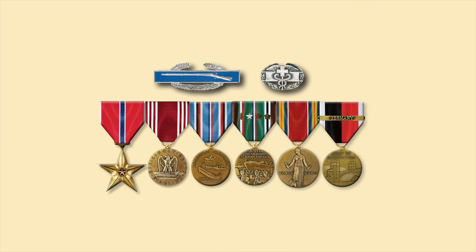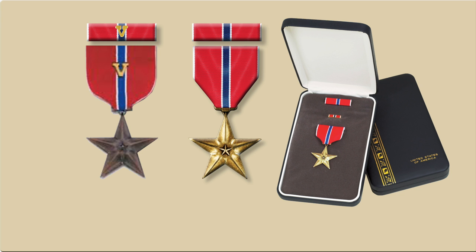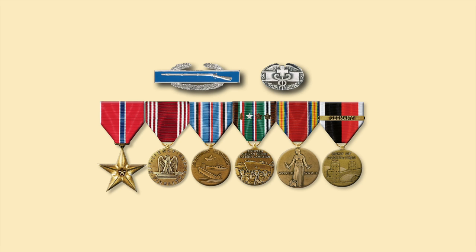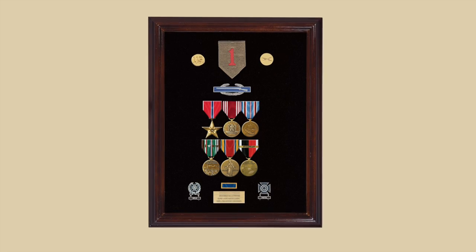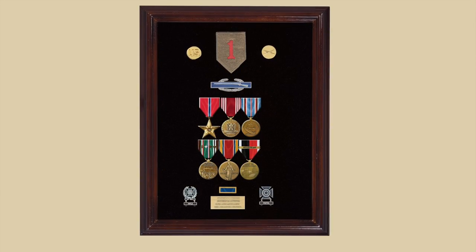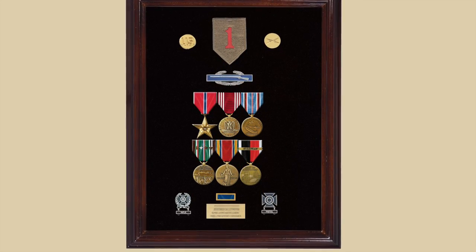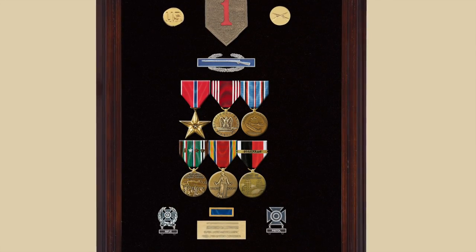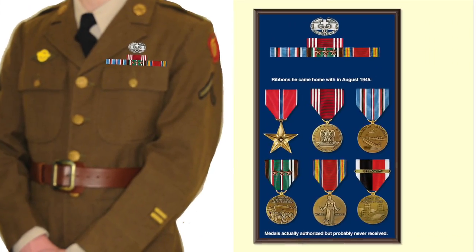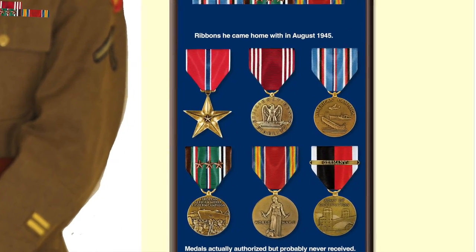In 1947, General Marshall decided that every infantry soldier and medic who earned the Combat Infantryman's Badge or the Combat Medic's Badge would be authorized the Bronze Star Medal for meritorious service. That differs from the Bronze Star Medal for valor, which would have a V device on it. So every combat infantryman and medic of the 1st Infantry Division was authorized in 1947 to have the Bronze Star for meritorious service. The appropriate awards for the 1st Infantry combat medic or combat infantryman would then be: the Bronze Star Medal, the Good Conduct Medal, the American Campaign Medal, the ETO Medal with appropriate campaign stars or arrowhead, the Victory Medal, the Occupation Medal, and any unit awards qualified for. Our combat medic who came home with four ribbons is today authorized six medals.